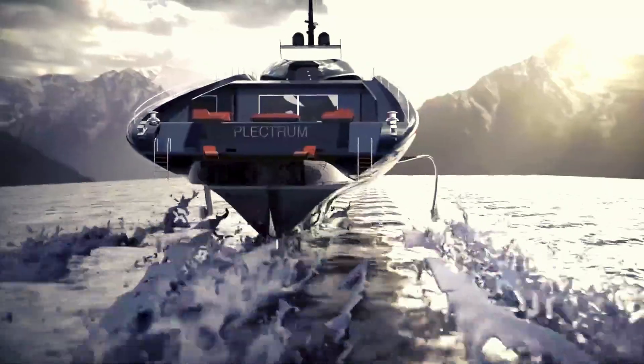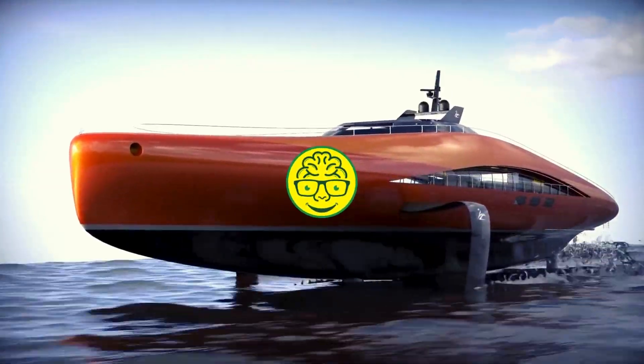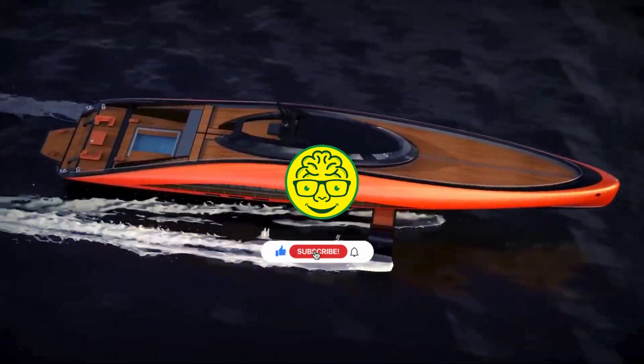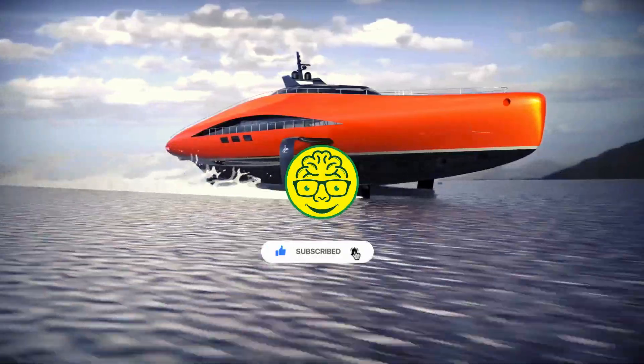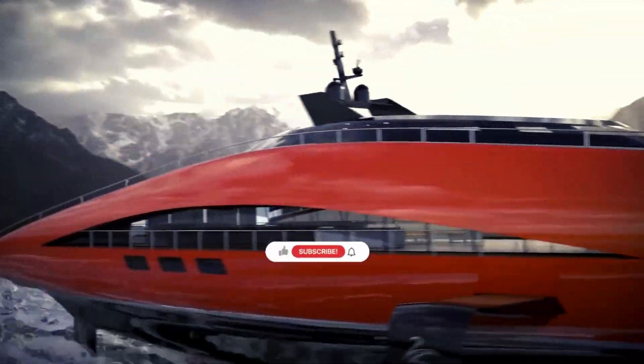Thanks for joining us on this journey through Lazzarini Design's Top 10 Futuristic Tech Innovations. If you enjoyed this video, don't forget to hit the like button, share it with your friends, and subscribe to Brain Discover for more exciting content on cutting-edge technology.